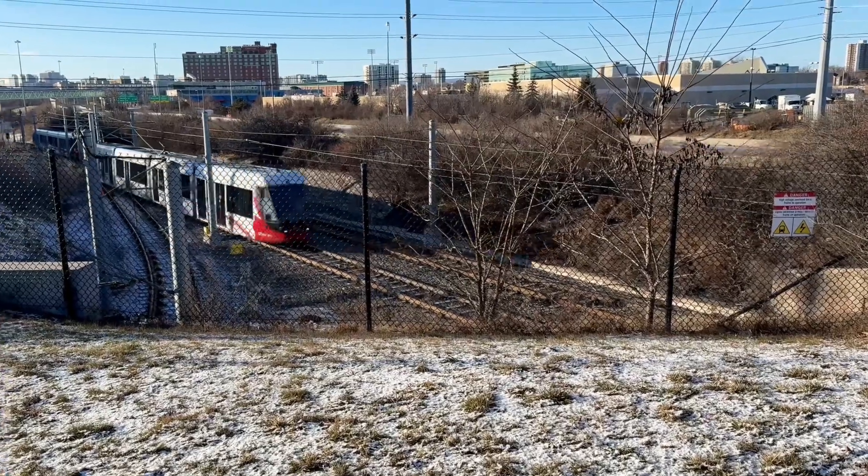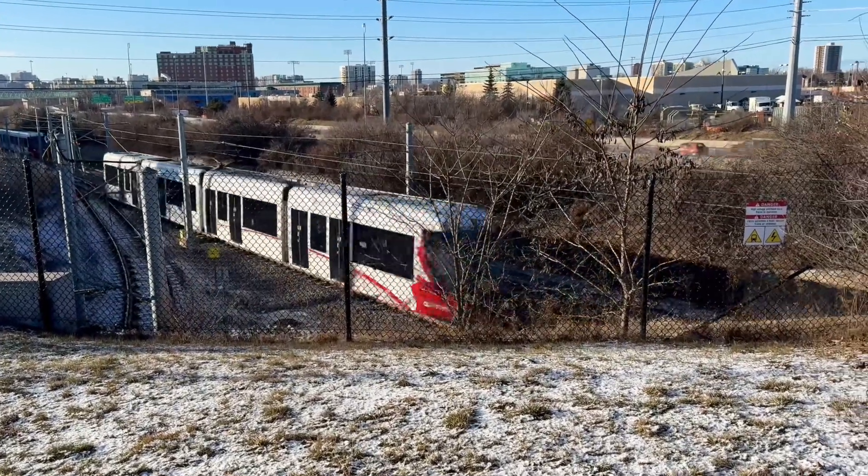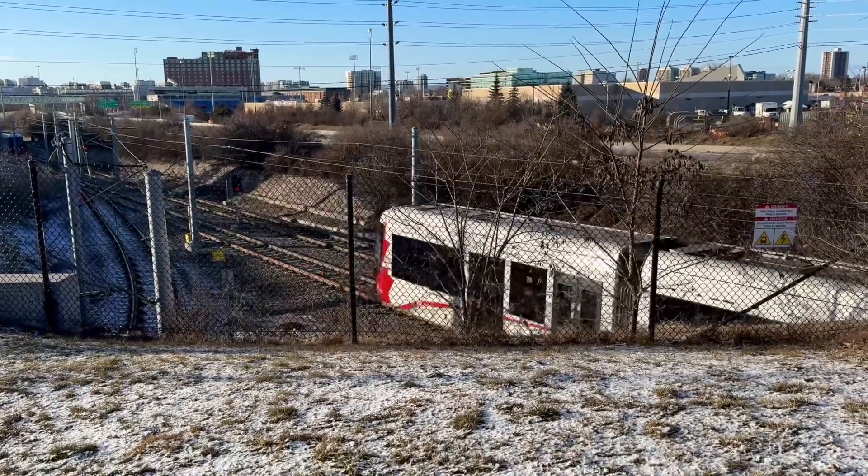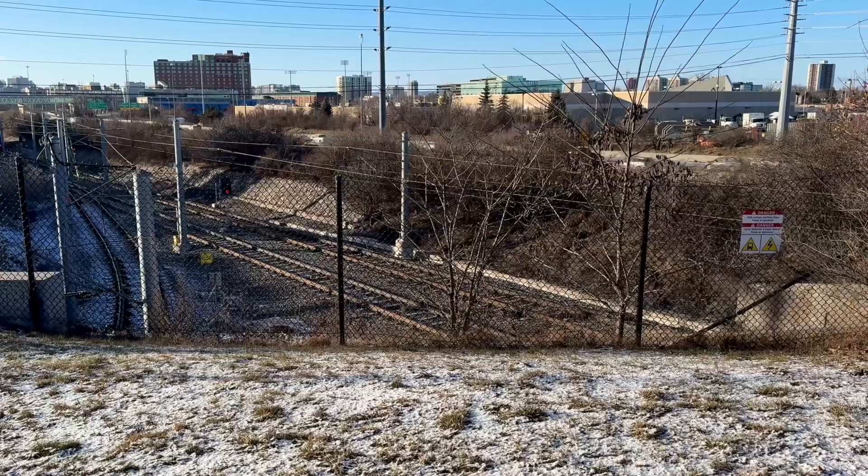Here is an example of some transit trains here in Ottawa. We're walking back from the St. Laurent Mall to the train station - it's a 20-minute walk.